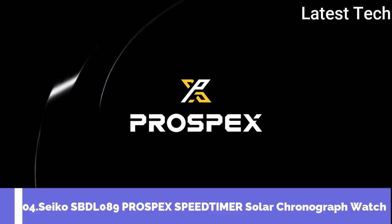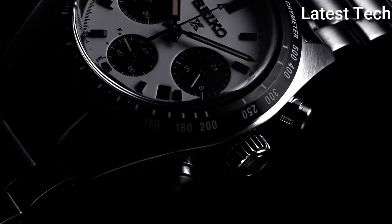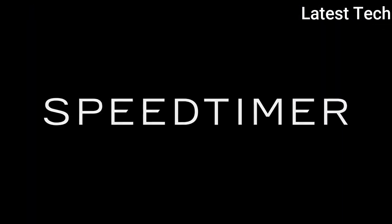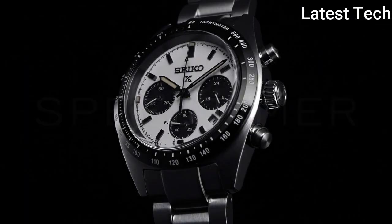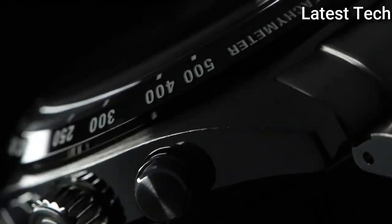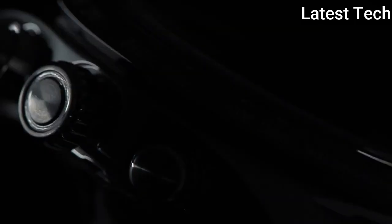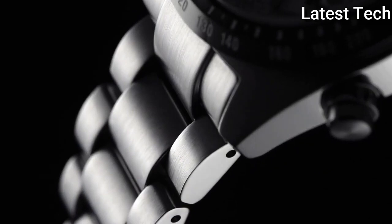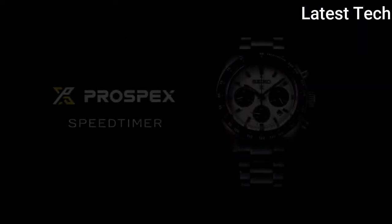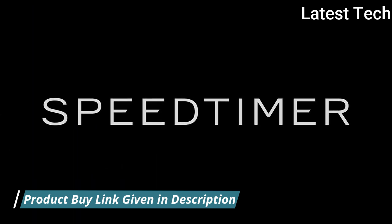Top 4: Seiko SBDL089 Prospex Speed Timer Solar Chronograph Watch, manufactured by Seiko. It has Japanese solar quartz movement and V192 caliber, stainless steel case of round shape. Case dimensions are 39 millimeters in diameter and 13.3 millimeters in thickness. The dial of this Seiko watch is white display type analog. This timepiece has sapphire anti-reflection coating glass.